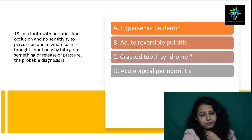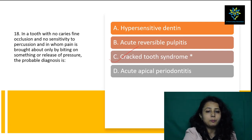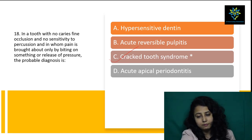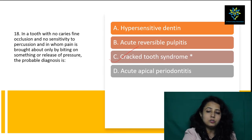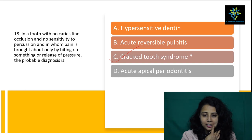Next question: in a tooth with no caries, fine occlusion, and no sensitivity to percussion, in whom pain is brought about only by biting on something or release of pressure — the probable diagnosis is cracked tooth syndrome. During diagnosis, we let the patient bite the handle of a mirror to identify the crack. We are confident the answer is C, cracked tooth syndrome.